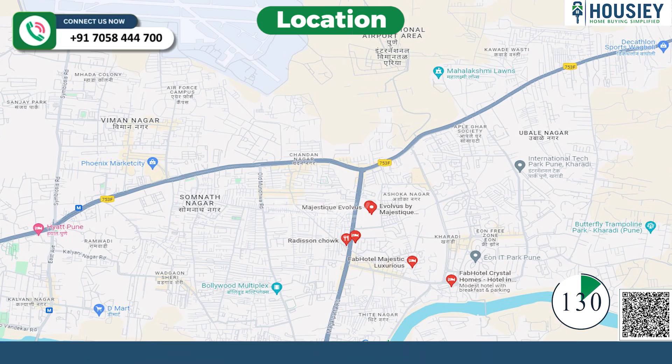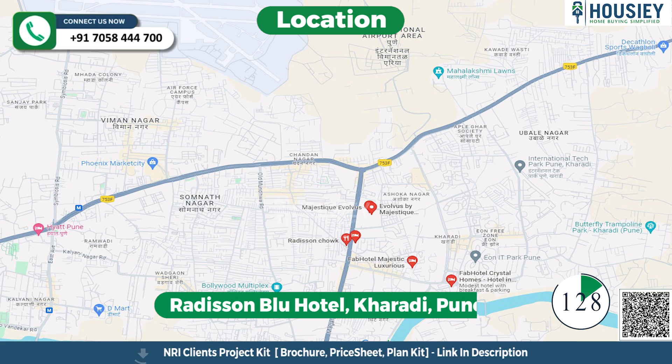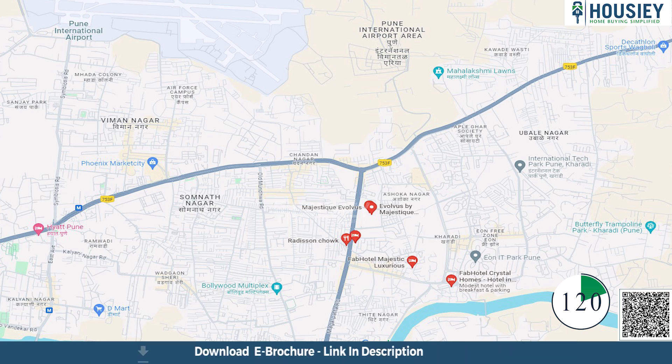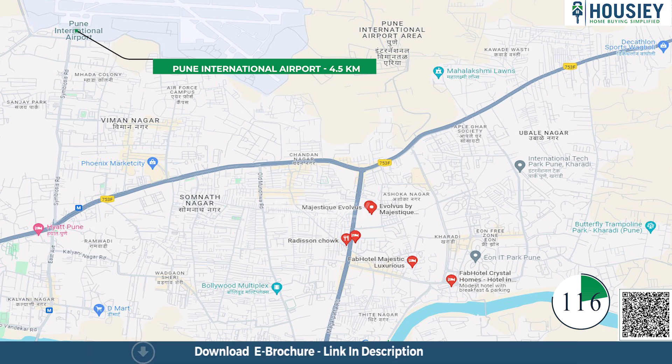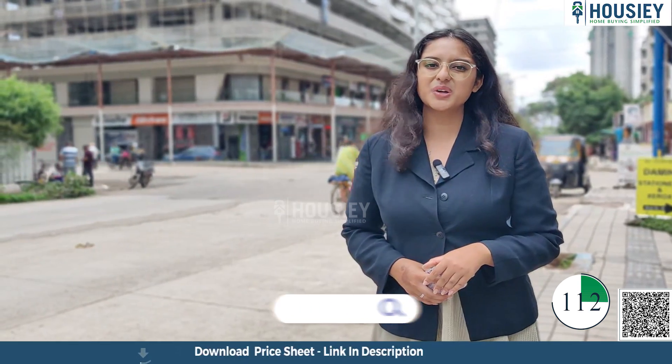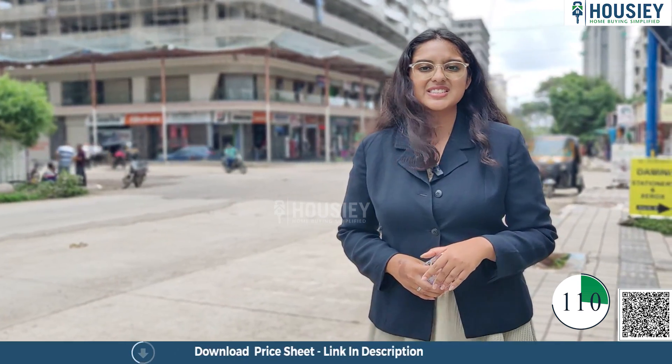Now the location part. This project is located near Redicent View Hotel, Kharadi, Pune. World Trade Center is 1.7 km away, Phoenix Mall is 2.8 km, and Pune International Airport is at a distance of 4.5 km from the project. You can also check the actual 360-degree location tour on our website Houzi.com — the link is mentioned in the description.